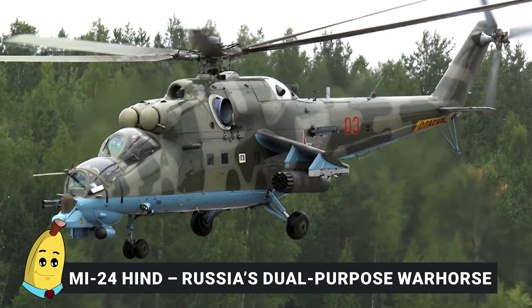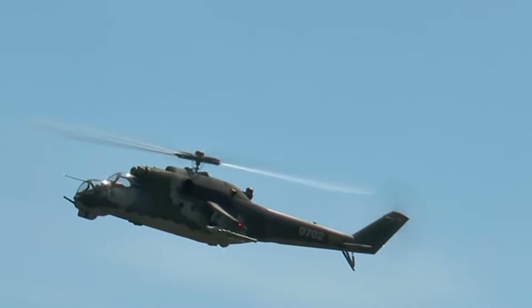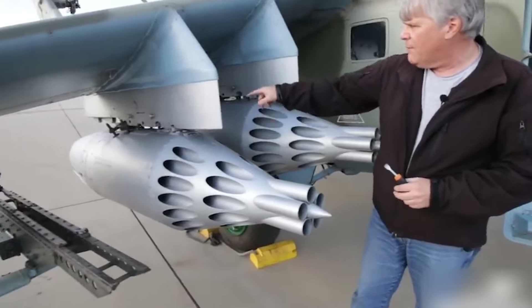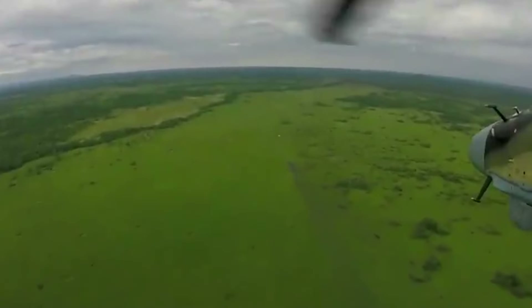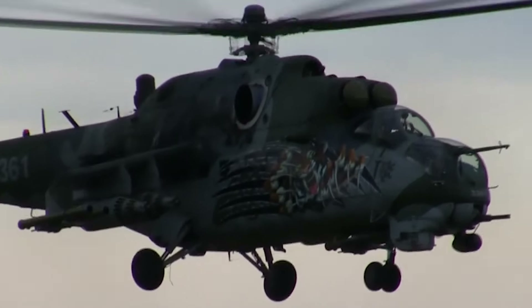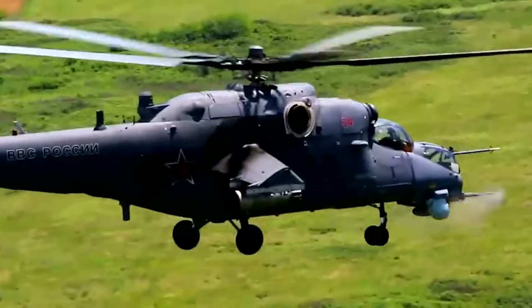Number 1: MI-24 Hind — Russia's Dual Purpose War Horse. The MI-24 Hind, developed by the Mil Moscow Helicopter Plant, is a legendary attack helicopter known for its toughness and versatility. Often described as a flying tank, the Hind is not only an attack helicopter but also a low-capacity troop transport, capable of carrying up to eight soldiers. Its firepower is centered around rocket pods and anti-tank guided missiles — typically a mix of Sturm-V missiles and unguided rockets — along with a nose-mounted four-barrel Yak-B 12.7mm machine gun, effective against ground troops and light vehicles.